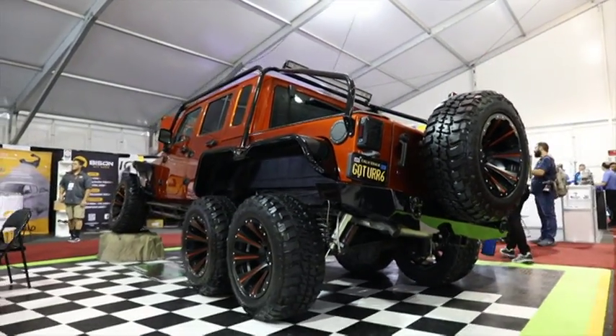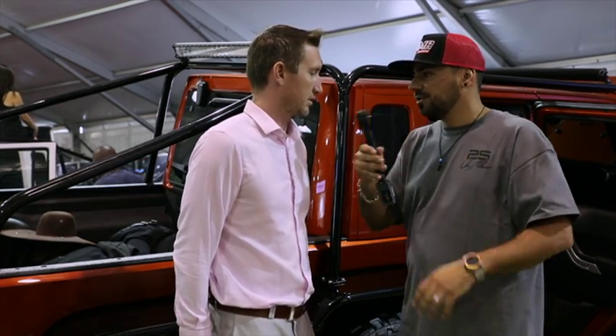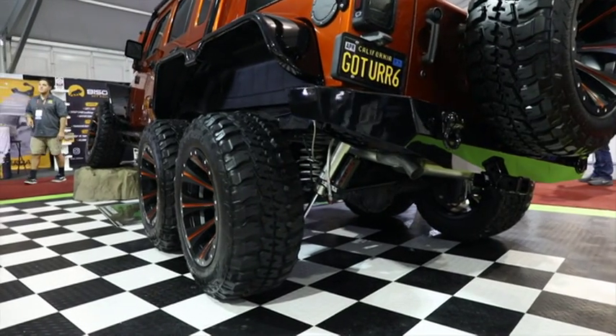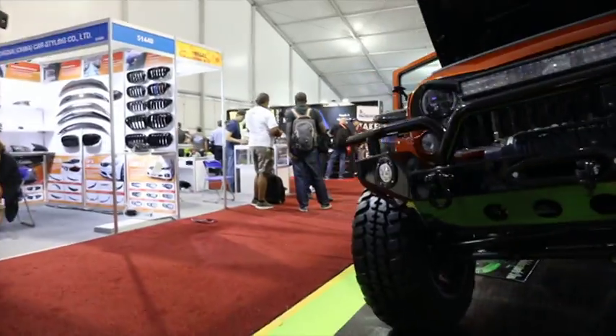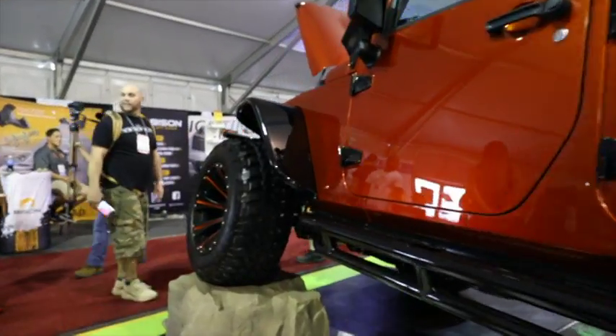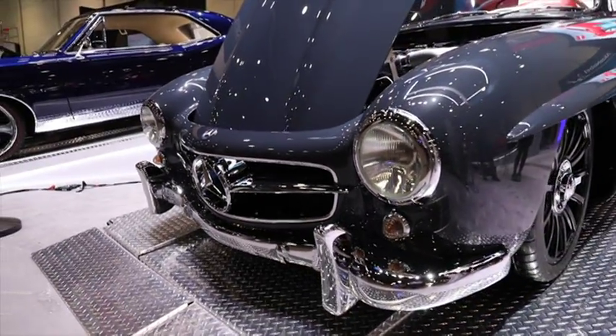Silly question, but usually there's a diff in the back of a rear-wheel drive — now you've got two axles, so do both of them have diffs? Yes, both of them have diffs. The front diff has a pass-through, so we took power in and brought it out to feed the rear. What is the retail on something like this? Here in the States, for this particular model with the Hellcat, you're looking at about $300,000 starting point. That works out to approximately 4.6 million Rand.